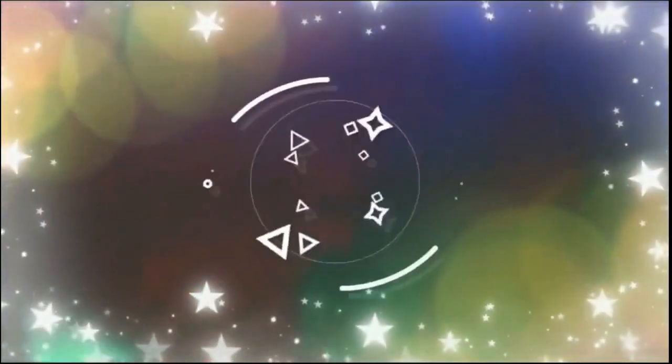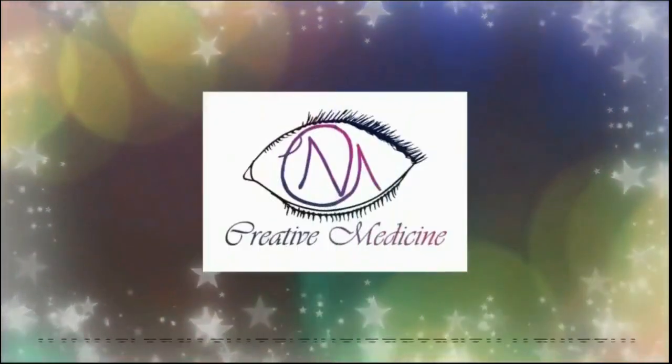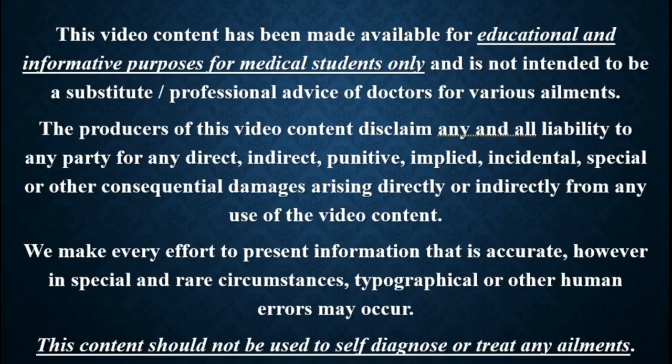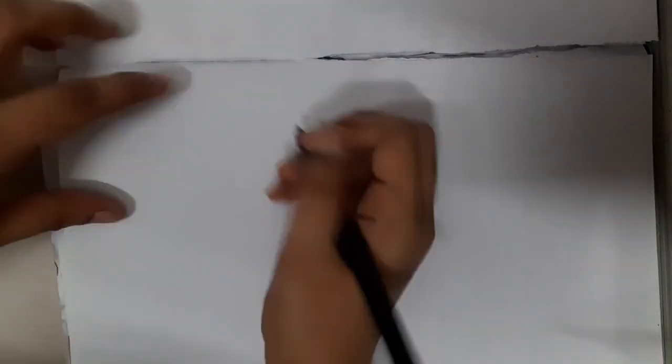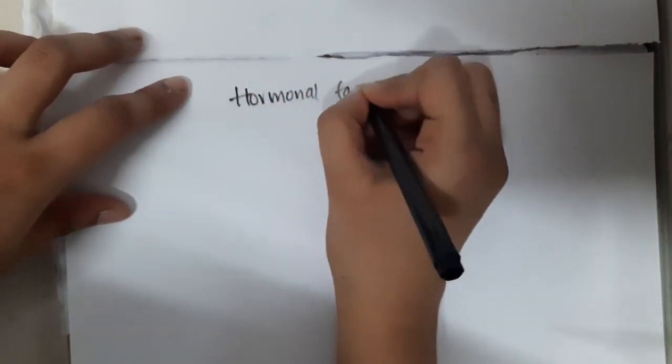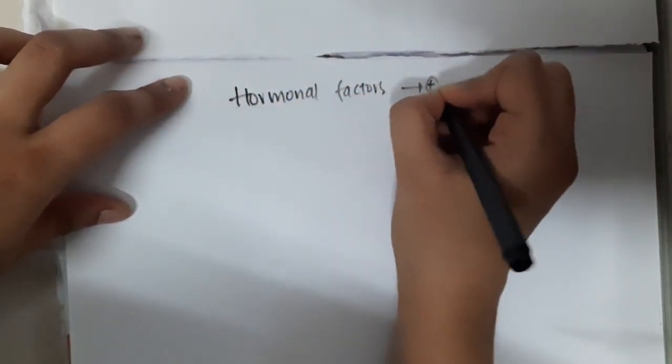Hello friends, welcome to creative medicine. In this lecture we will learn about the hormonal factors that will stimulate spermatogenesis.